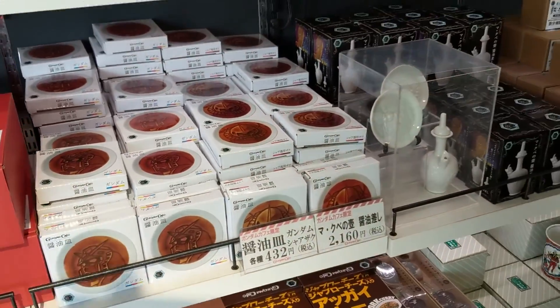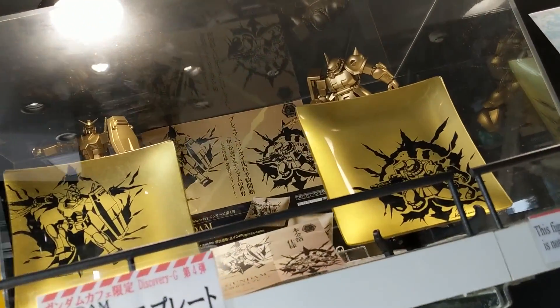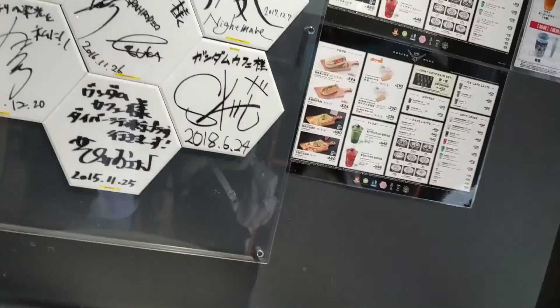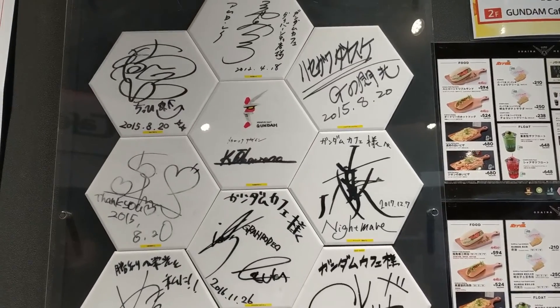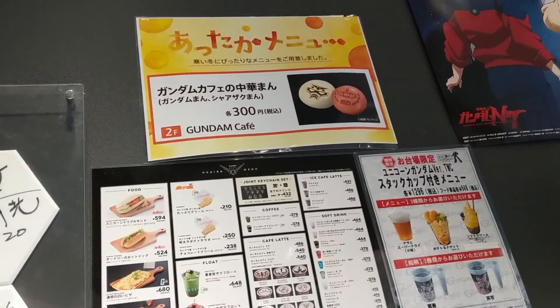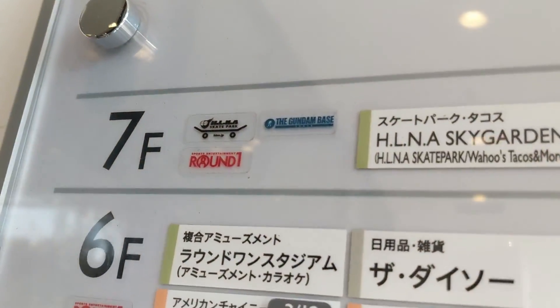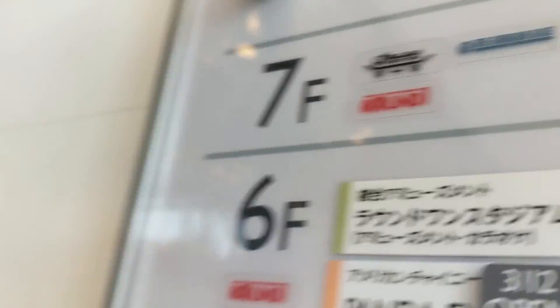That's awesome! Finally I got to see it. I'm in the DiverCity now. Apparently there's some kind of food court here — people are getting food and doing Gunpla shopping afterwards. Alright, we're gonna head up and go to the Gundam Base.